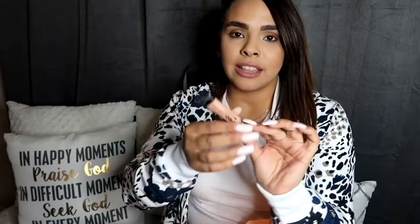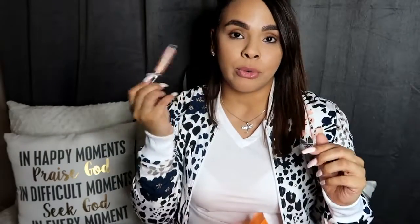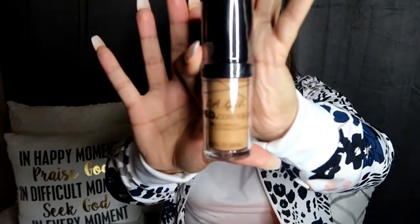Something else I have is from LA Girl — I got the Pro Conceal HD High Definition Concealer in the pinky shade because I want to use it under my eyes before I put on makeup. And something else from LA Girl was the Pro Coverage High Definition Long Wear Illuminating Foundation. I'm hoping and praying this is my color — I got the color Warm Beige.